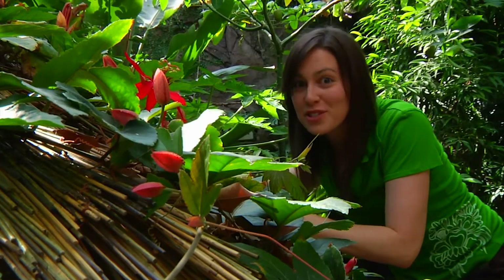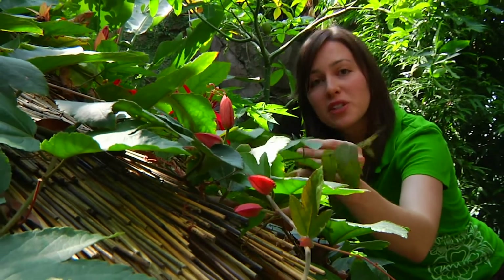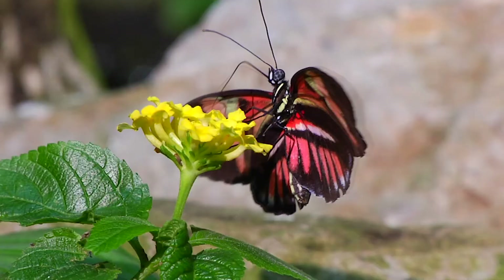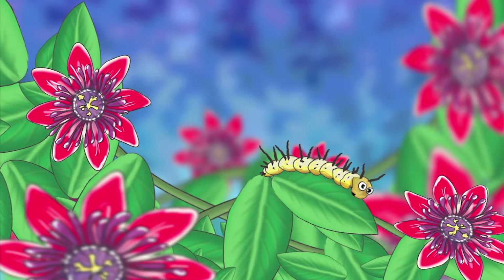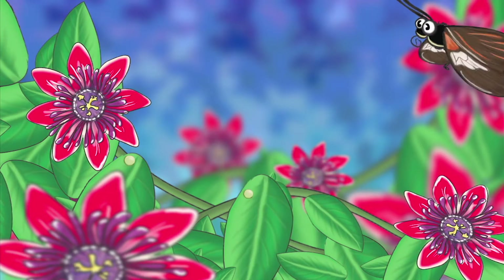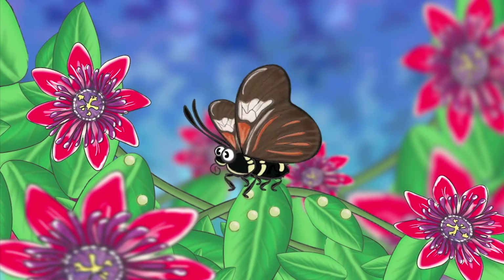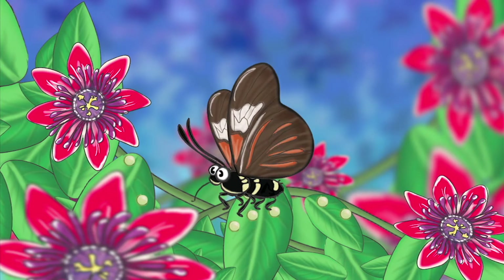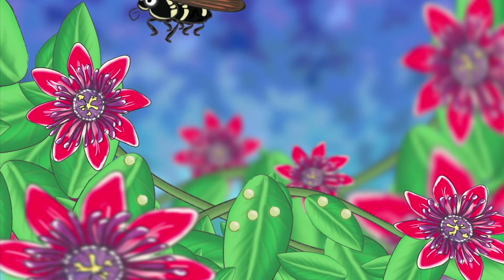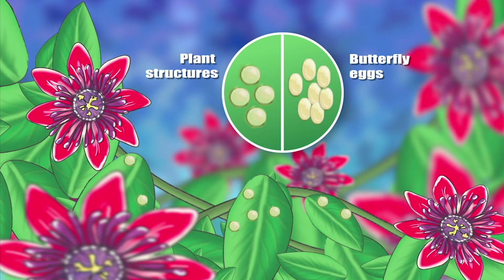Plants have also adapted sneaky ways to avoid herbivores, like this Passiflora vine. Certain species of Heliconius butterfly will come along and lay their eggs on the leaves of this plant — which is fine, until the eggs hatch. Suddenly, the plant has some unwelcome caterpillar guests for dinner. To counteract this, the vine can produce structures on its leaves that look like little butterfly eggs. A female butterfly detects the bumps on the leaf, and instinct tells her that another butterfly has already laid its eggs there, so she continues searching for an unoccupied plant. By producing structures that look like butterfly eggs, the plant has evolved a unique adaptation that helps it avoid being eaten by lots of hungry caterpillars.